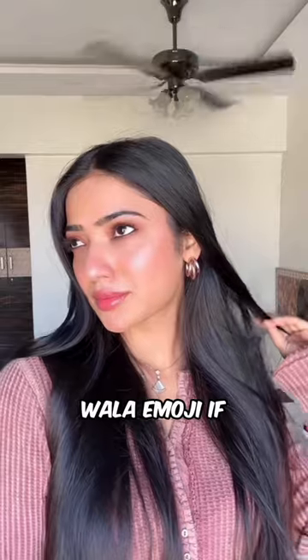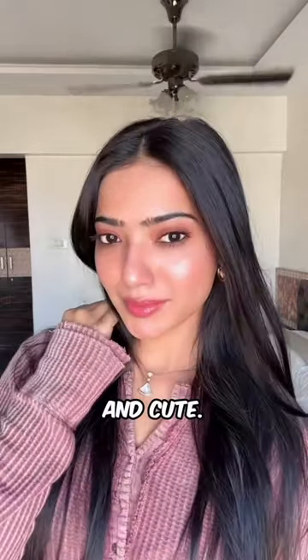Here is the final look. Just put the nazarwala emoji if you think I'm looking pretty and cute. Thank you for watching.